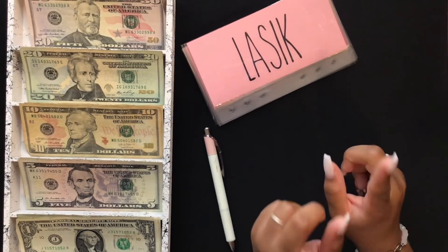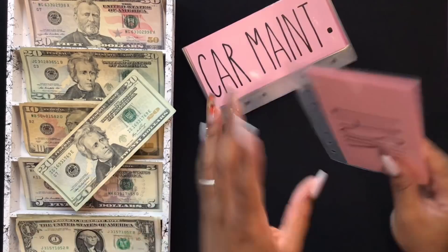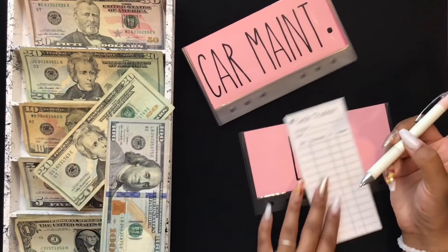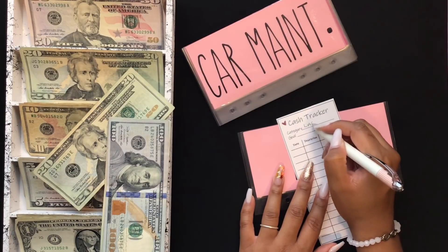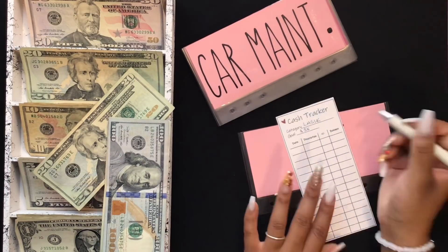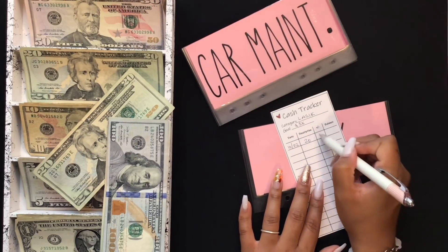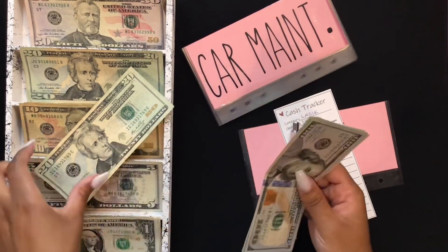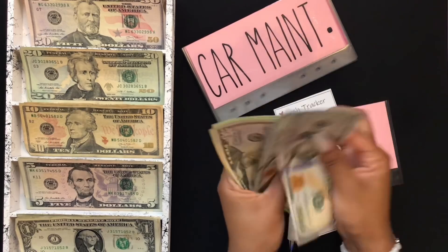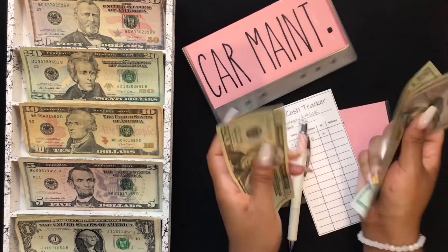LASIK is going to get $20. And in LASIK, we have $200, $250, $270, $290, $310, $330, $350, $370.